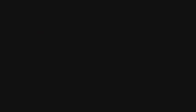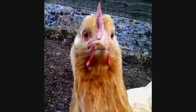Chickens have two wings. Humans have zero wings. Two plus zero is two. The colonel has two eyes. Chickens also have two eyes.